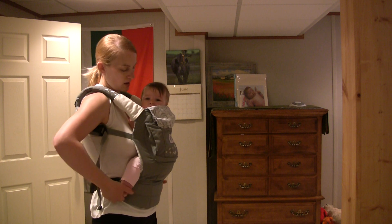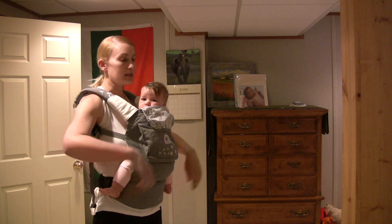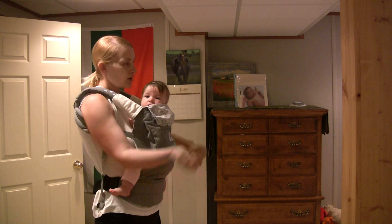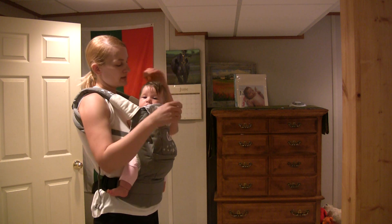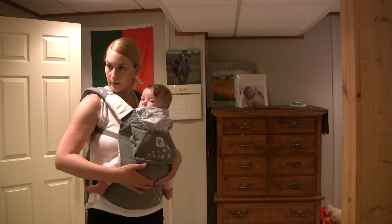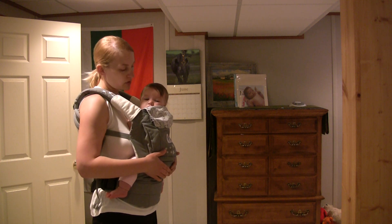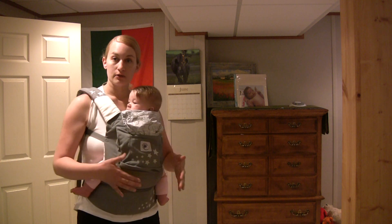Eva is so active — the minute I put her on the changing table she is kicking, turning, throwing her arms up, and grabbing stuff. It's like trying to wrestle a monkey when I try to change her diaper. She's getting so much more active and so much more into things, looking at things.